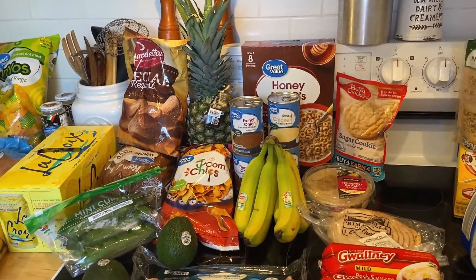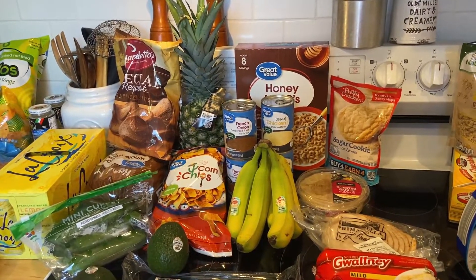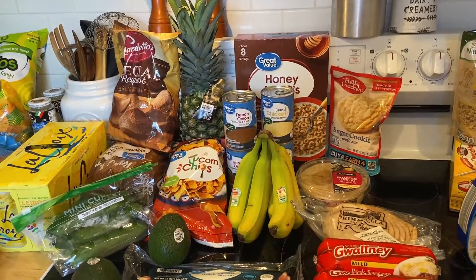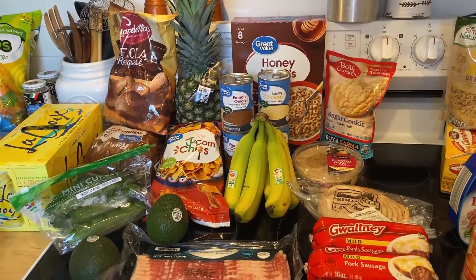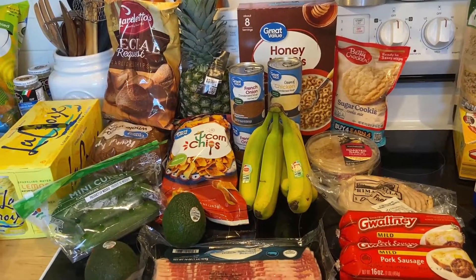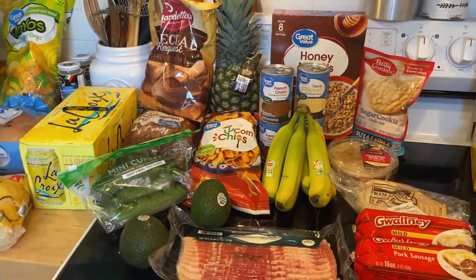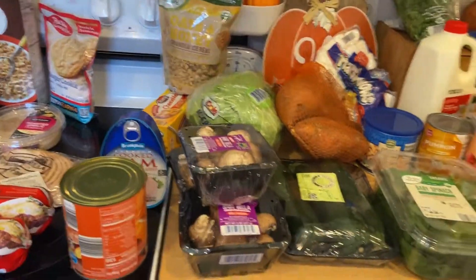That was from Walmart and it was $80. I did get a big pack of water, but they didn't have the gallon waters I wanted so I just got the Walmart brand bottled water. It was about $80 and change — I just can't believe that little bit was $80. Everything in that store has gone up.